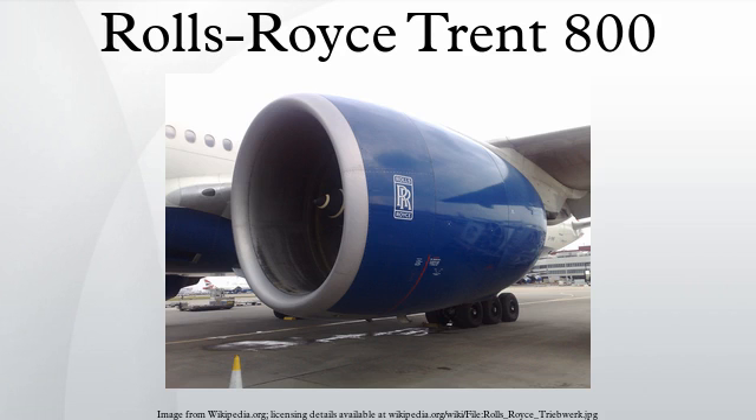The Rolls-Royce Trent 800 is a high-bypass-ratio turbofan engine, developed from the RB211 and is one of the family of Trent engines. It was designed to be used on the Boeing 777.